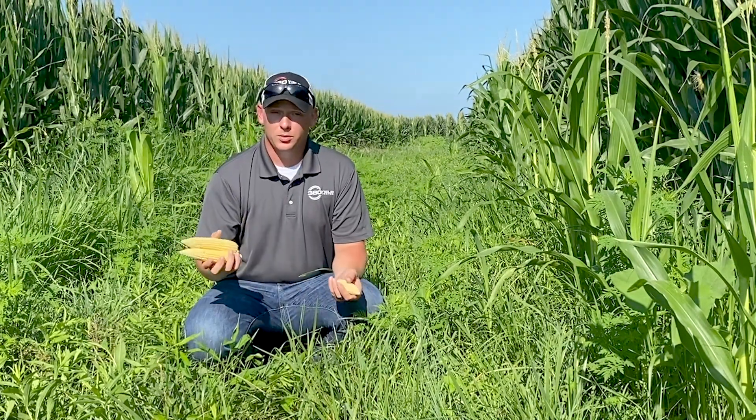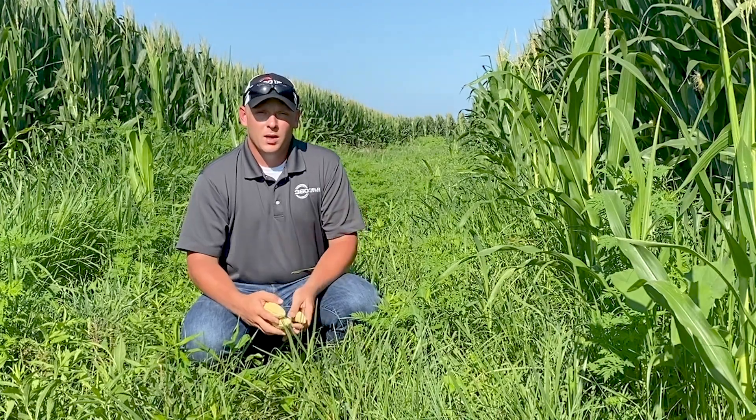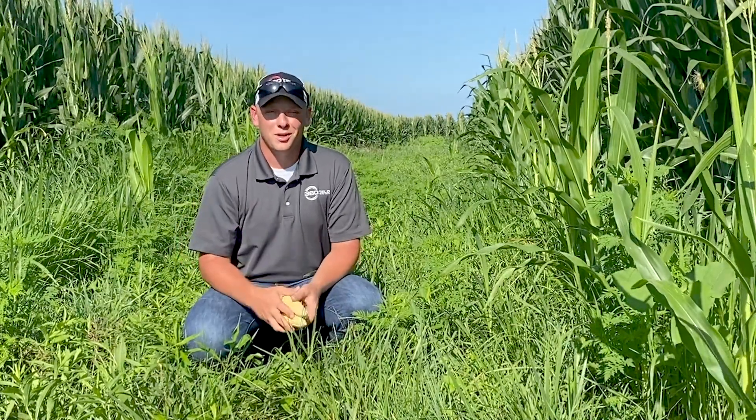Right now everything looks really well. I think we've got a lot of yield potential out here, but just wanted to keep you up to date on some of the things we're finding — a little bit of difference in ear size as we move through these tougher areas of the field. It's something we need to think about as we move into 2021 and start thinking about our planting decisions.